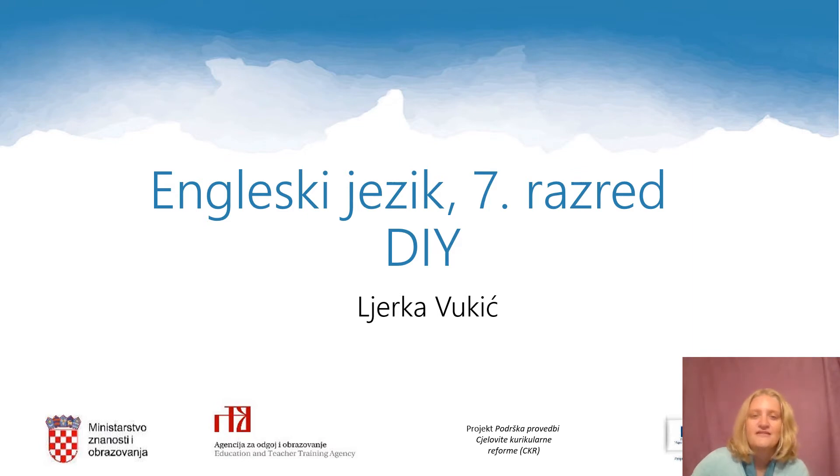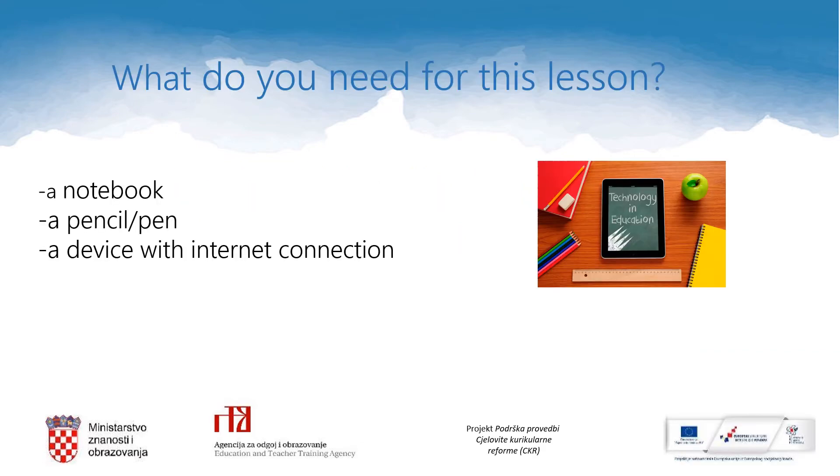Hello dear 7th graders and welcome to your English lesson online. My name is Ljerka Vukic and I will be your teacher today. Today's lesson is DIY. For this lesson you need your notebook, a pencil or a pen, and a device with internet connection.